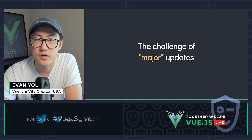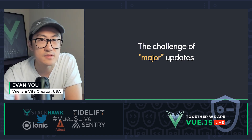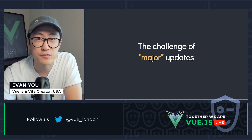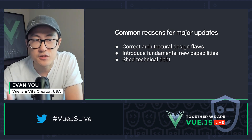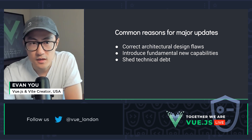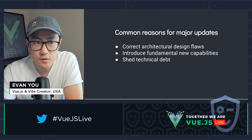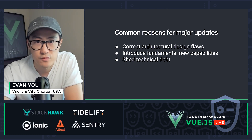What kind of updates do we consider major? Note that I'm not talking about a Semver major — I'm talking about something that we typically only do to a framework maybe once every few years. The common reasons for such major updates include: first, to correct architectural design flaws; second, to introduce fundamental new capabilities; and third, to shed technical debt of the existing architecture. Note these usually involve mass refactoring or even ground-up rewriting, which was the case for Vue 3.